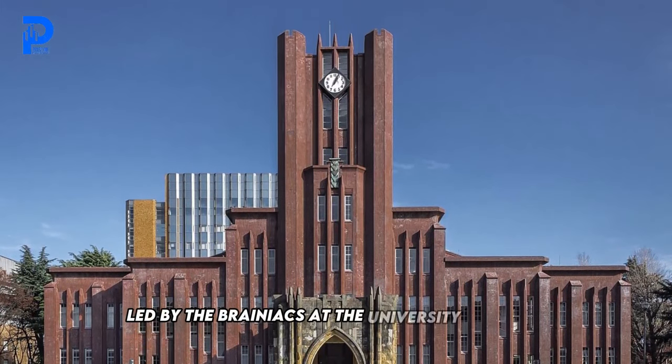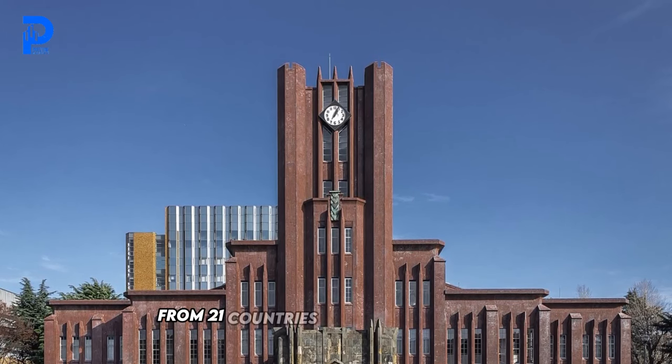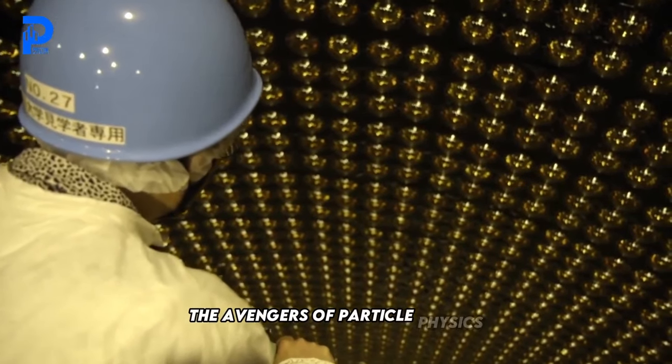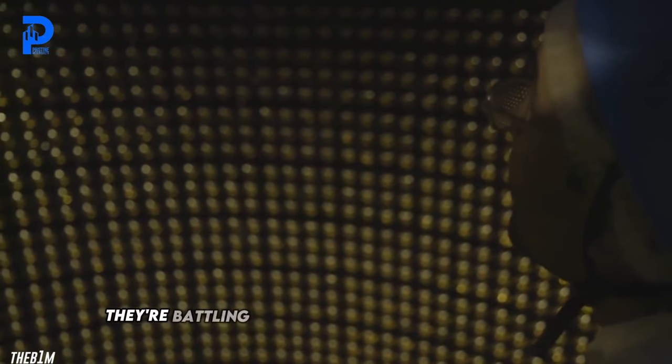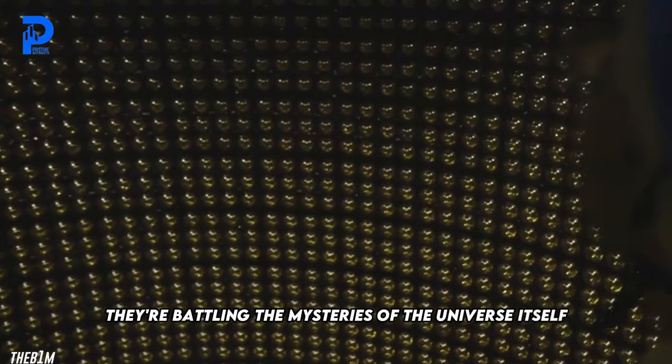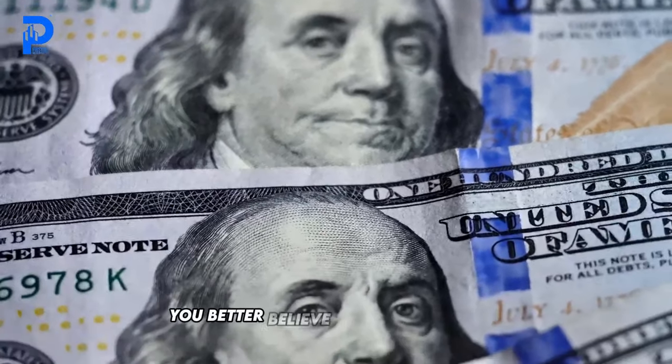Led by the brains at the University of Tokyo and supported by a motley crew of researchers from 21 countries, this experiment is like the Avengers of particle physics — only instead of battling evil geniuses, they're battling the mysteries of the universe itself. And with a price tag of a cool $600 million, you better believe they mean business.